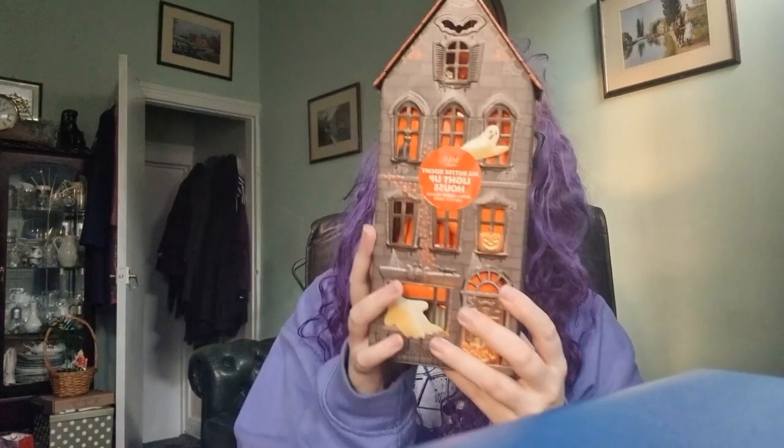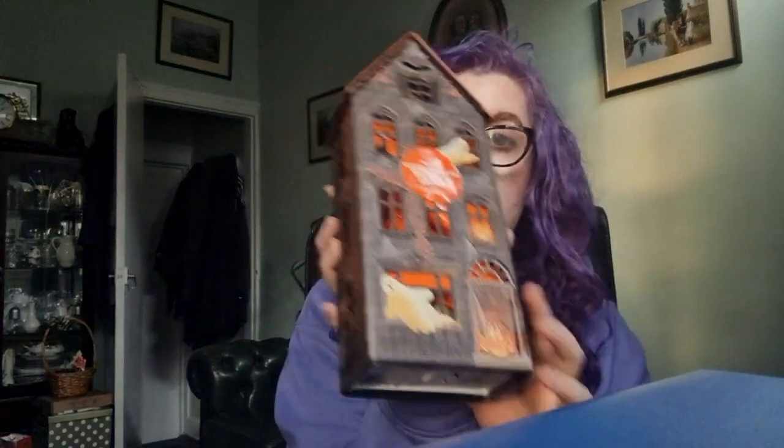Next up, I technically didn't get these — Matt got me two of these. They are the Marks and Spencer haunted house. They're basically like a gingerbread house but they have biscuits inside, and then there is an LED light at the bottom so it lights up the house when you take the biscuits out. Matt got these for me which was very kind.